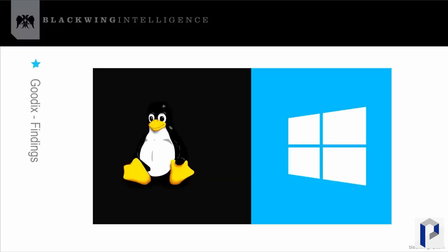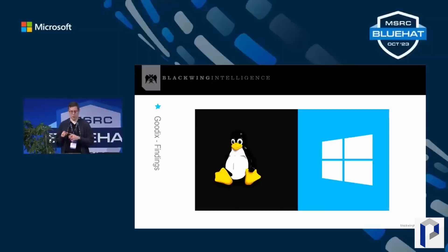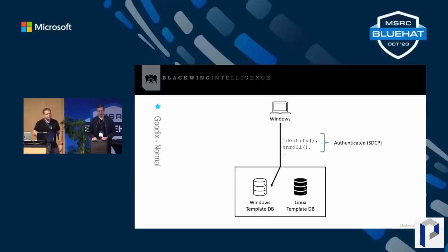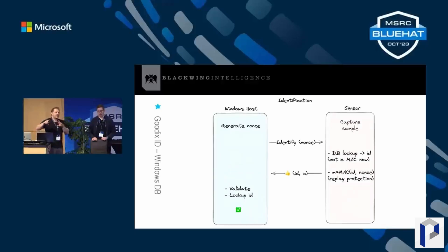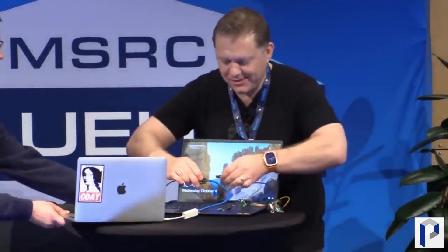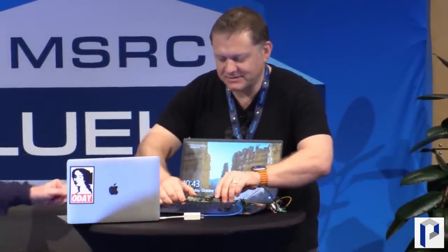With the Dell notebook the story was a bit more complicated. The protocol had been implemented, but they ended up with two databases where fingerprint data was stored — a Windows database and a Linux database. The researchers were able to access the information in the Linux database and use that to log on to Windows. This could have been avoided for Lenovo and Surface by simply implementing SDCP. For the Dell notebook, having the fingerprint database stored twice doesn't make sense and that should just be in Windows.